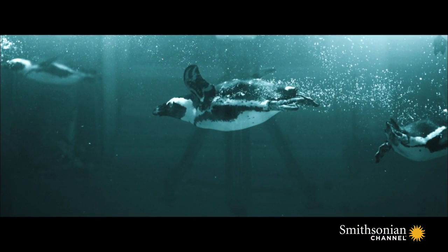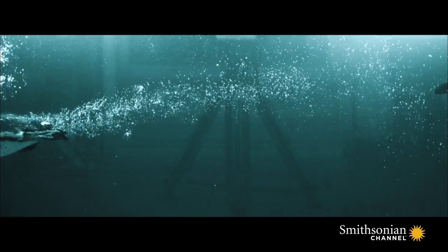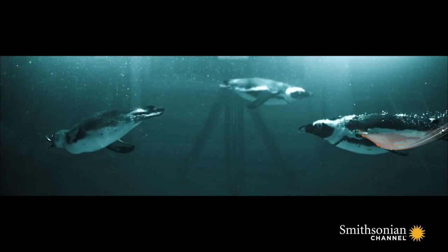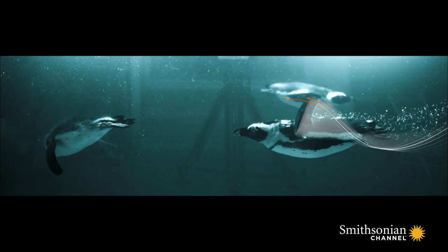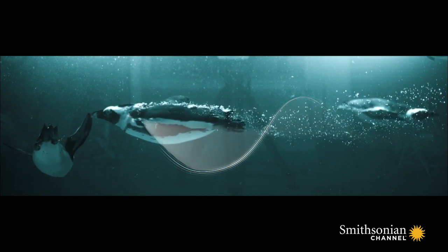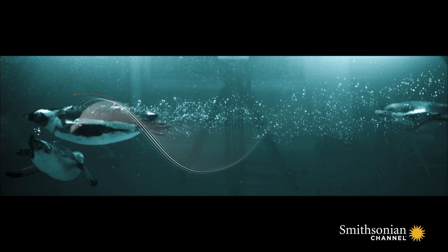Flavio's footage reveals that penguins aren't swimming with their flippers — they are flapping them like a bird. And by twisting their wings as they flap, penguins can propel themselves forward on the upstroke as well as the downstroke.